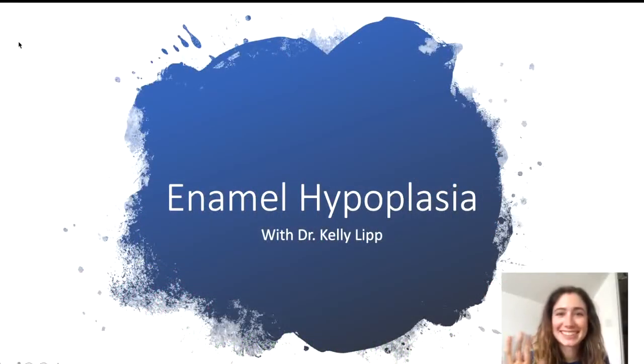Hi guys, it's Dr. Kelly Lipp here. I'm going to talk to you all about enamel hypoplasia, what it is, and how we will treat it.